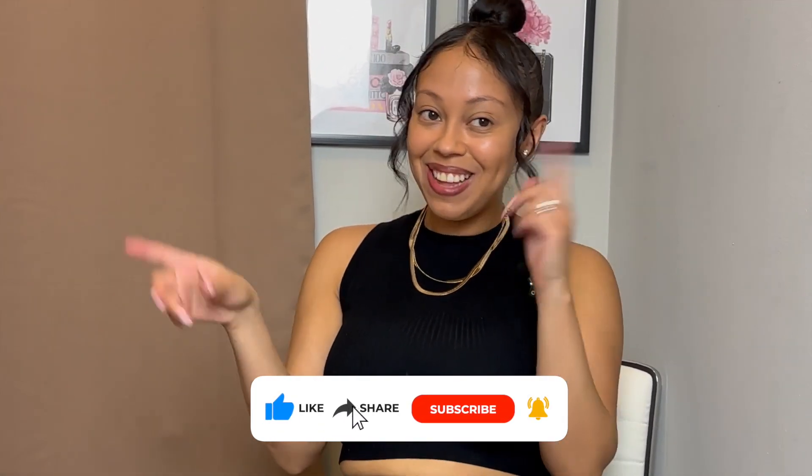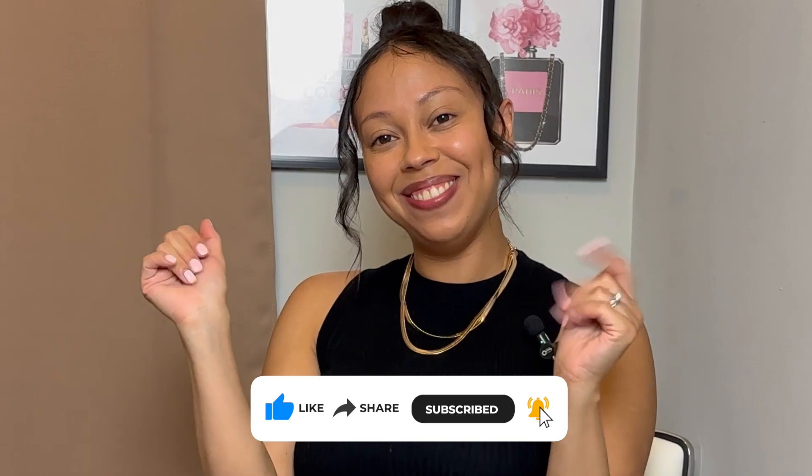That's everything I purchased in this haul. If you enjoyed today's video, don't forget to like, comment, and subscribe, and I'll see you guys in my next video. Bye!